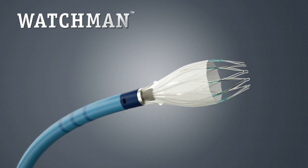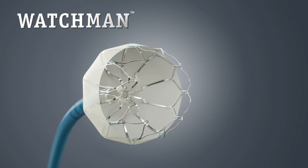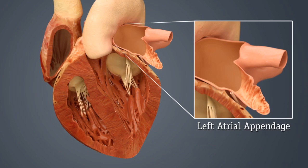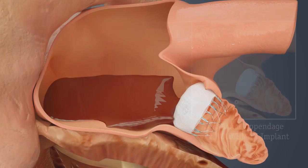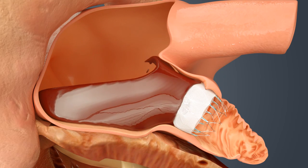But there is a new treatment option that eliminates the need for long-term INR checks and the need to take daily prescription blood thinners. The Watchman device is an implant-based alternative to blood thinners such as warfarin. The Watchman implant is designed to permanently seal off the LAA, where blood clots can form.